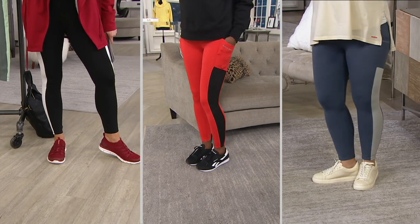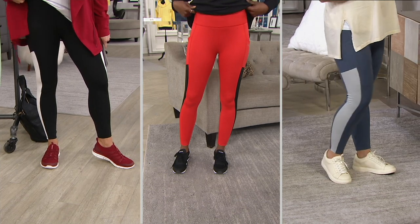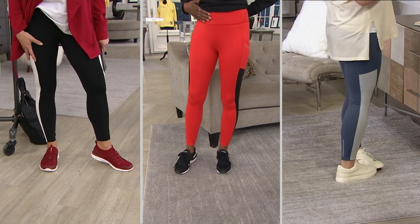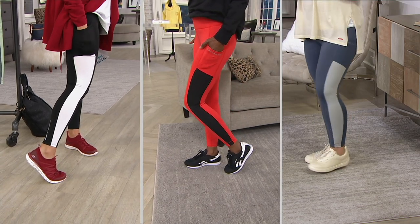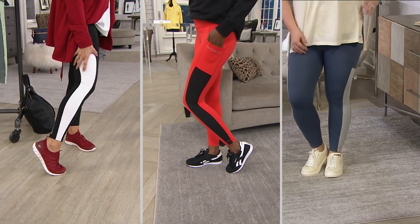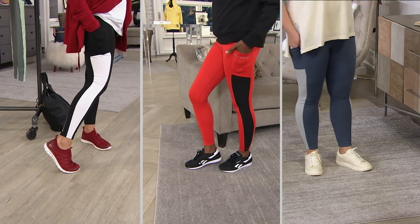If anybody is like me right now, leggings feel so much better than denim. They stretch over any of the extra that might be happening, whereas denim doesn't quite do that. And then you've got the fun stripe that makes your body look even better, and a pocket that can hold your music or hold your face covering.